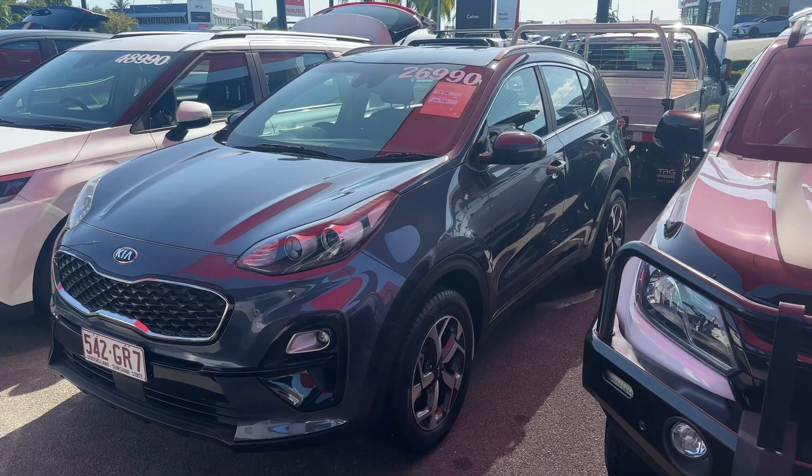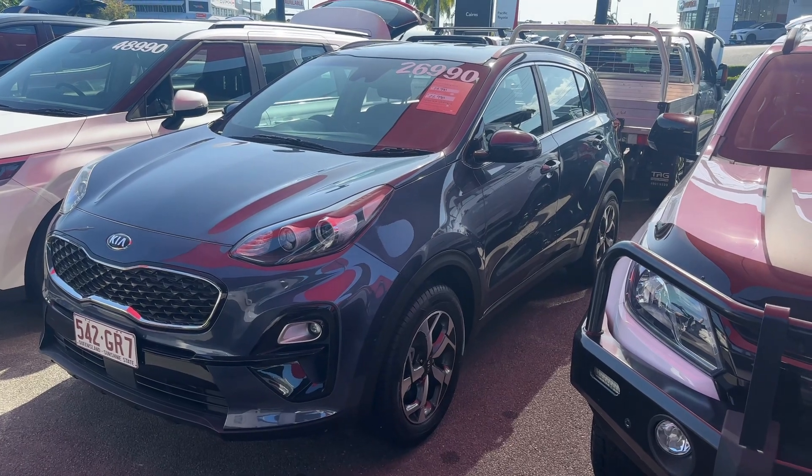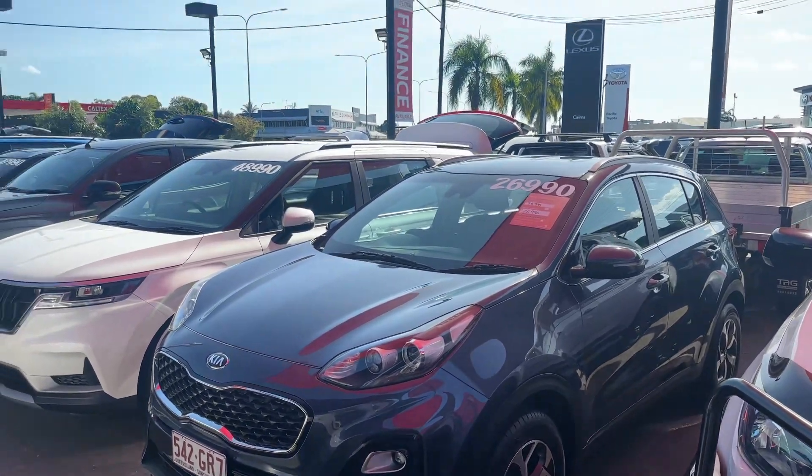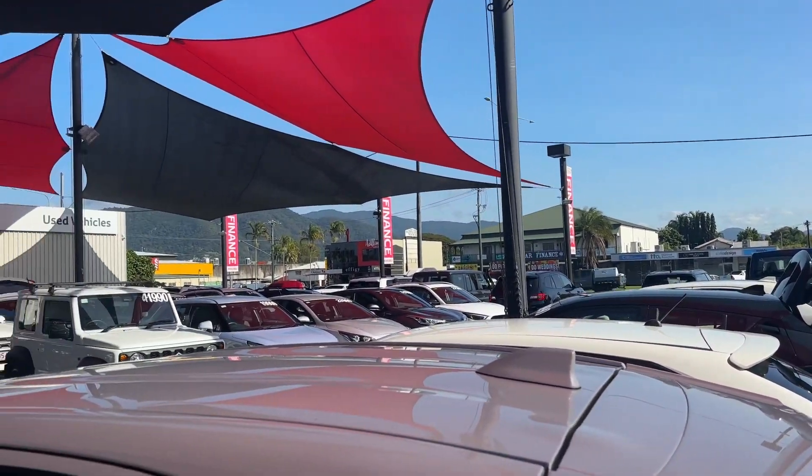Good morning and welcome to your virtual tour of our 2020 Kia Sportage. A little bit about our dealership down here at 235 Mulgrave Road, Cairns — Pacific Toyota.